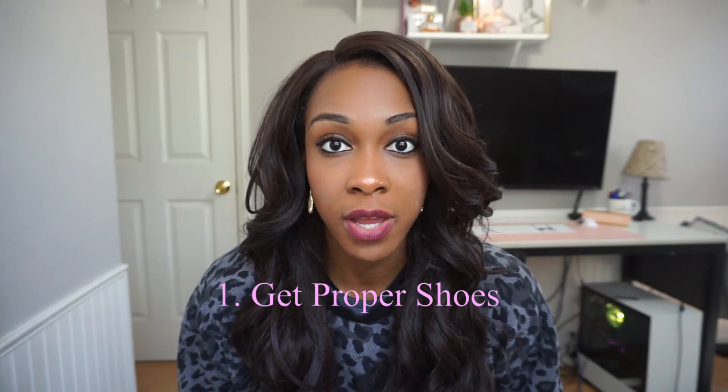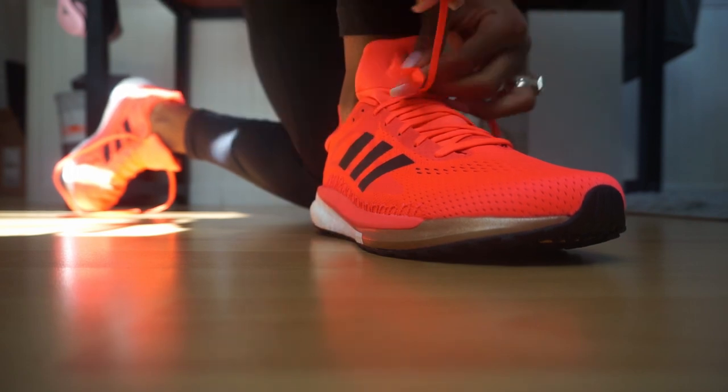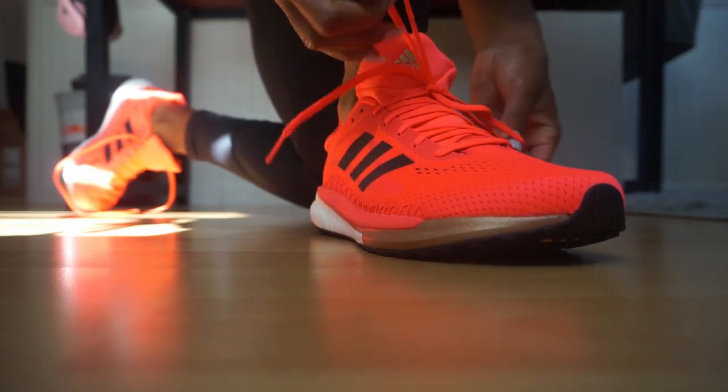The first thing you're going to want to consider when it comes to running or sprinting is the type of shoes you have. As an athlete I have a lot of shoes. I run for Adidas and they send us a lot of different shoes because the right shoe apparel can help you run fast and can also help prevent injury.